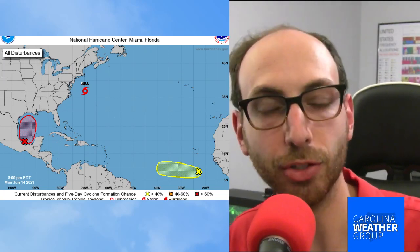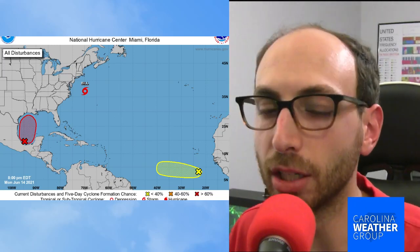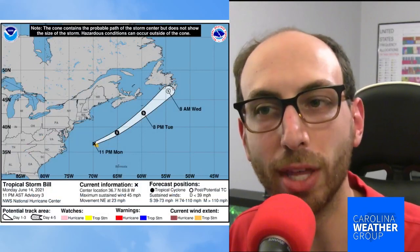I'm James Briarton in Charlotte, and we need to talk about the second named tropical storm of the 2021 hurricane season. It is Tropical Storm Bill, just off the coast of the Carolinas, forming this Monday. The good news is it's moving away from us. There are some effects from the storm we're going to talk about, as well as that big red X that's in the Gulf of Mexico. Let's start with Bill.